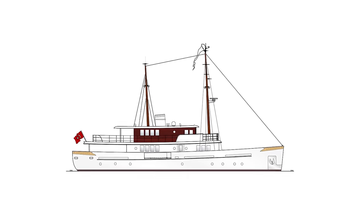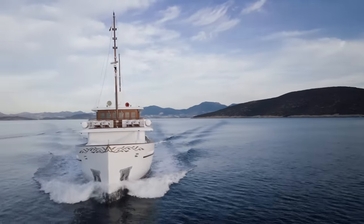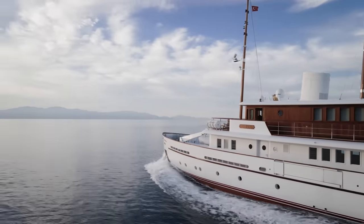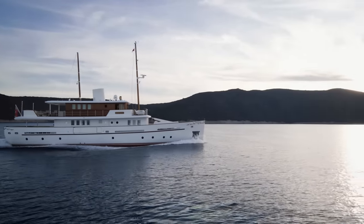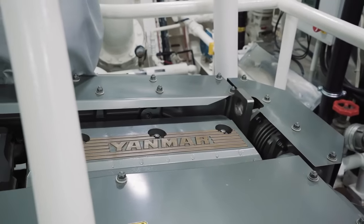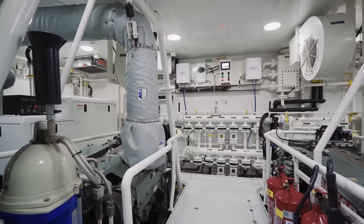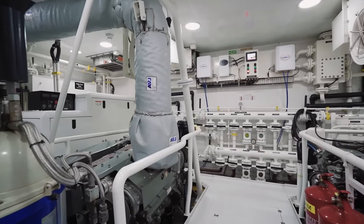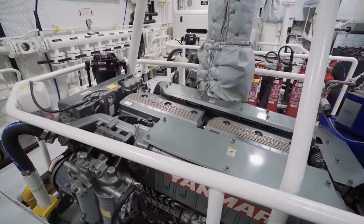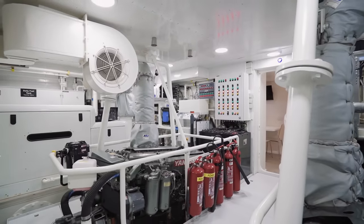34 metres long and built from steel, Old Salt was built to cruise. This is not a fair weather production yacht that will burn through an entire oil field getting from Monaco to Saint-Tropez. She was engineered with long range and comfort in mind — fuel economy and safety. The engines are Yanmar units of 600 horsepower each. The captain tells me they consume just 100 litres an hour at 10 knots with both engines and one generator running, giving a range of about 2,000 nautical miles. The maximum speed is 13 knots.